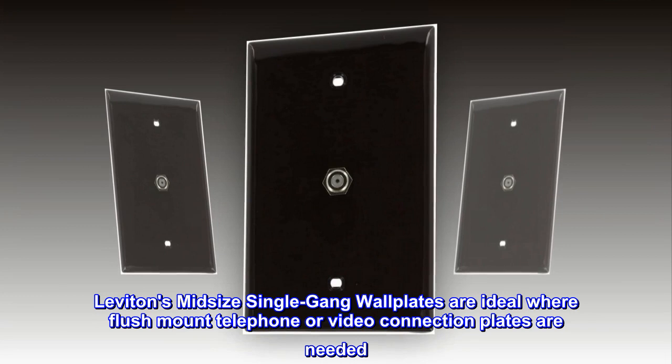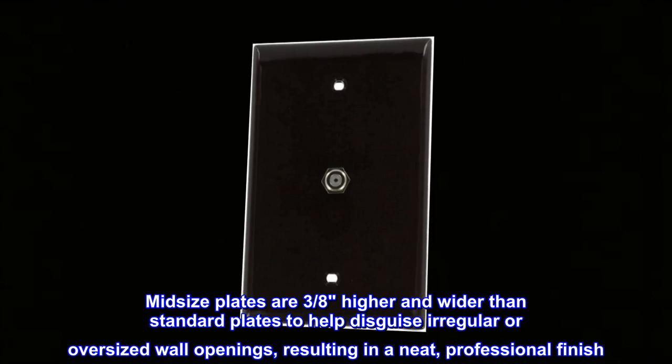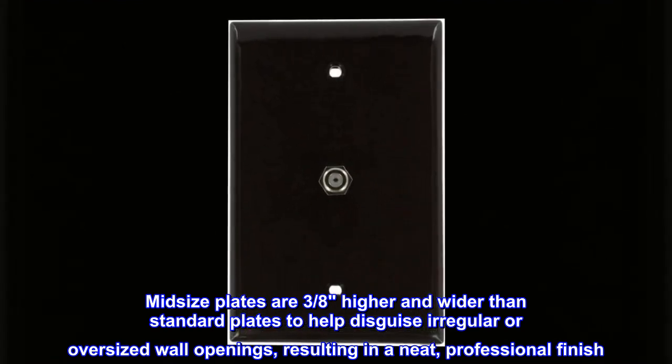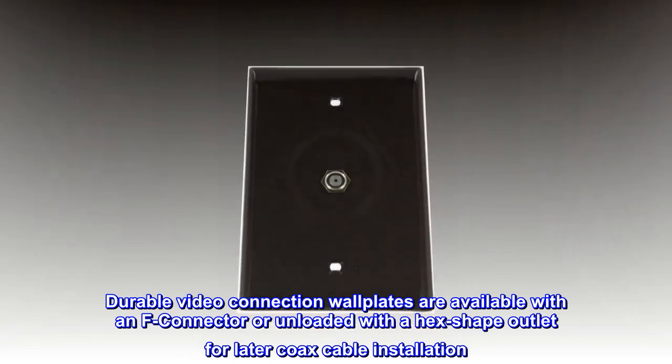Leviton's mid-size single gang wall plates are ideal where flush mount telephone or video connection plates are needed. Mid-size plates are three-eighths inch higher and wider than standard plates to help disguise irregular or oversized wall openings, resulting in a neat, professional finish. Durable video connection wall plates are available with an F connector or unloaded with a hex shape outlet for later coax cable installation.